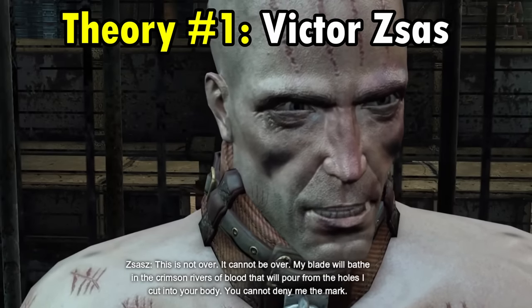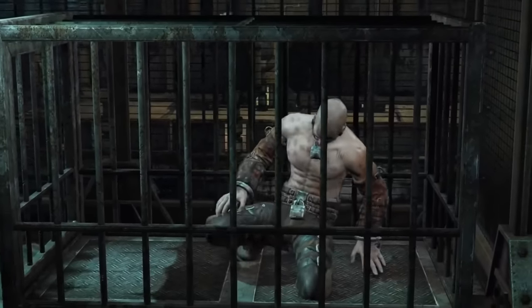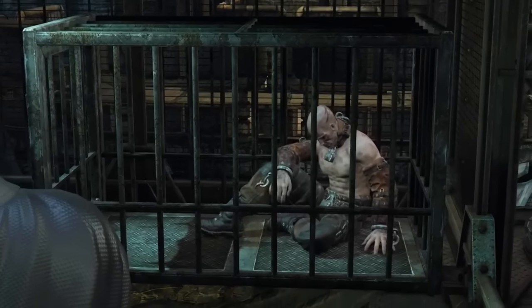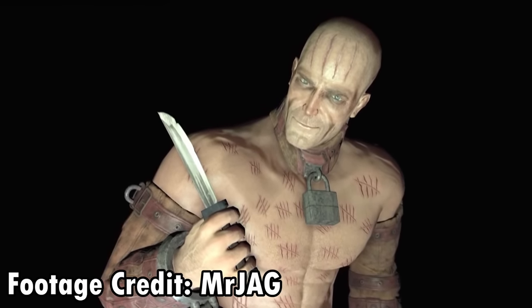Theory number one: Victor Zsasz. By this point, I think most players know that Zsasz was supposed to have a side mission in Arkham Knight before it got scrapped. His unused character profile, as well as his cut dialogue, are all proof of that.